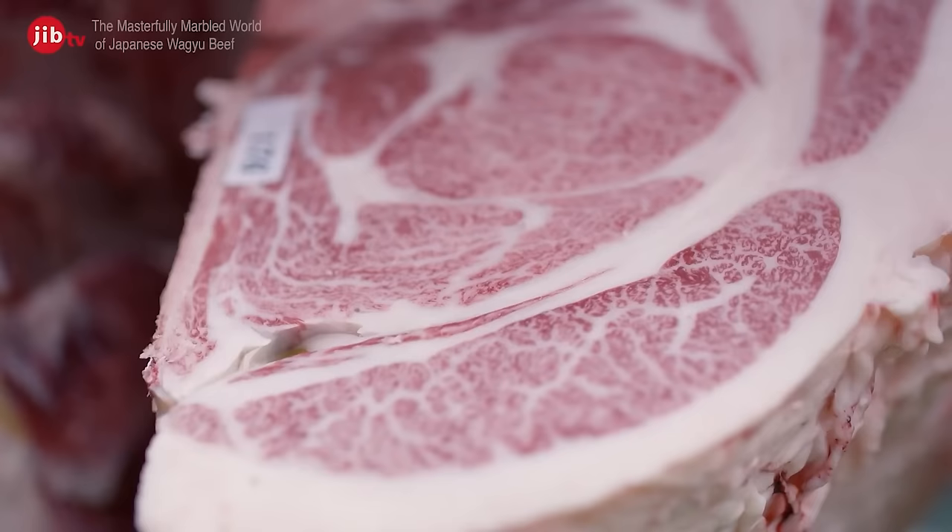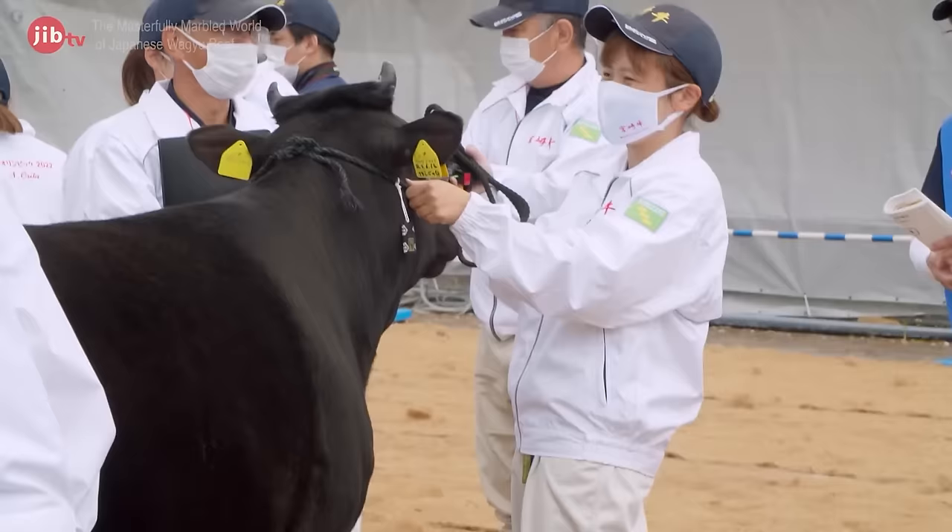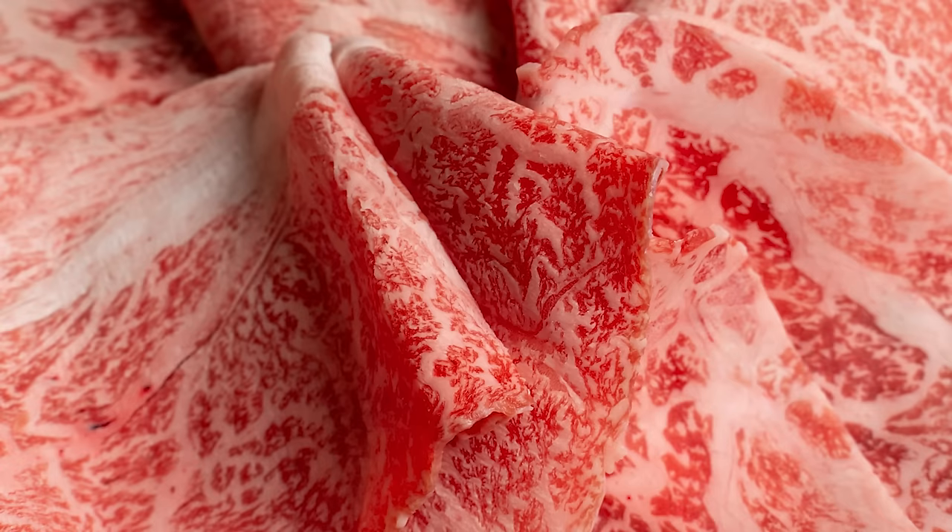Evidently, some restaurants claimed ignorance when it came to labeling requirements for Kobe beef. And on the surface, it might seem like a superficial distinction. But Kobe beef comes from a specific breed of cattle and must meet certain requirements. It's also closely tracked so that its limited supply can be authenticated. If you're finding discount Kobe beef, it's probably not the real deal.